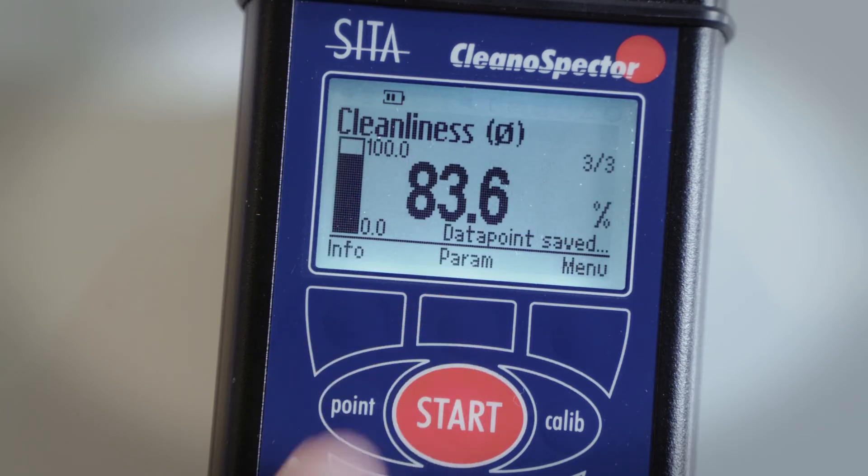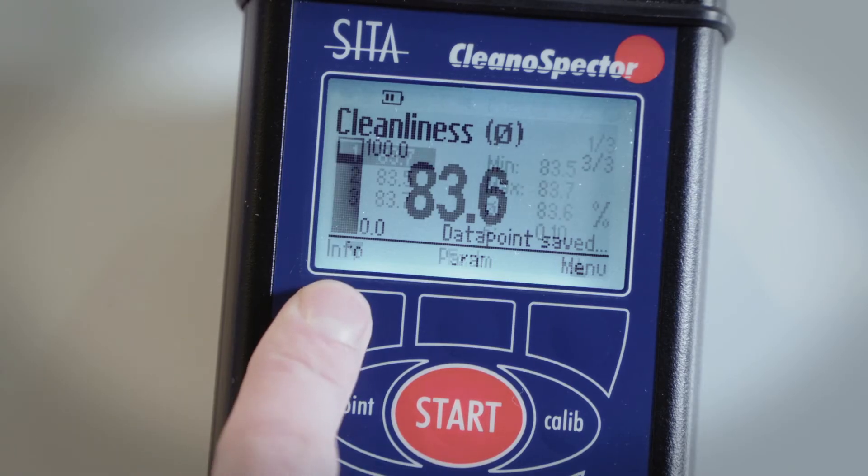In Cleanliness mode, the instrument displays results in percentage cleanliness.